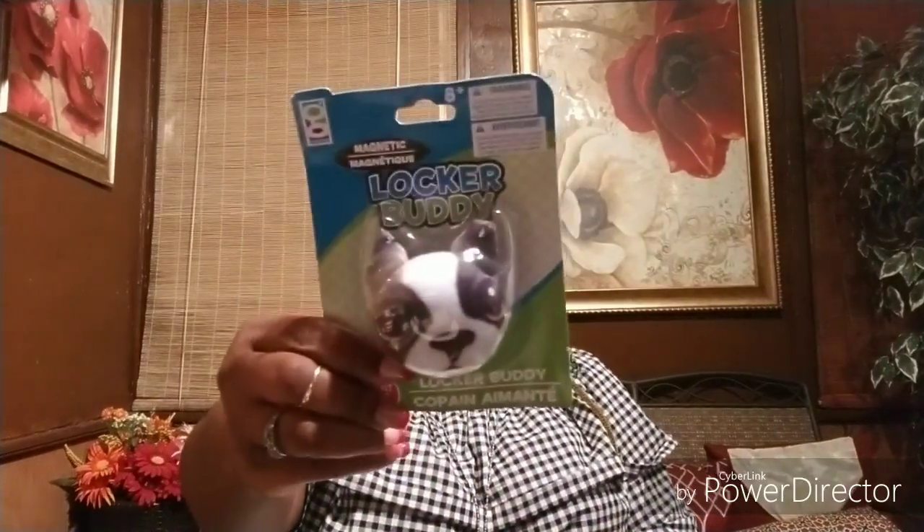I went to Dollar Tree and bought a bunch of stuff — everything is still in the bag. The first thing I got was this locker buddy; it's magnetic, just something to put in the locker. That's for Miss Peanut. She also picked out these never-need-sharpening mechanical pencils, hopefully with enough lead. She also wanted this little notebook with flamingos on it, because she said 'Mommy, I like flamingos.'